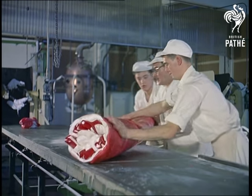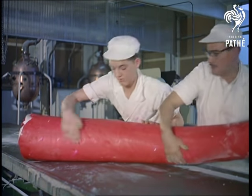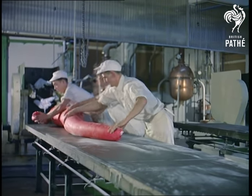The final rolling and stretching is done by hand, until what started as a lump of toffee not much longer than a walking stick has become 180 yards of trim rock.